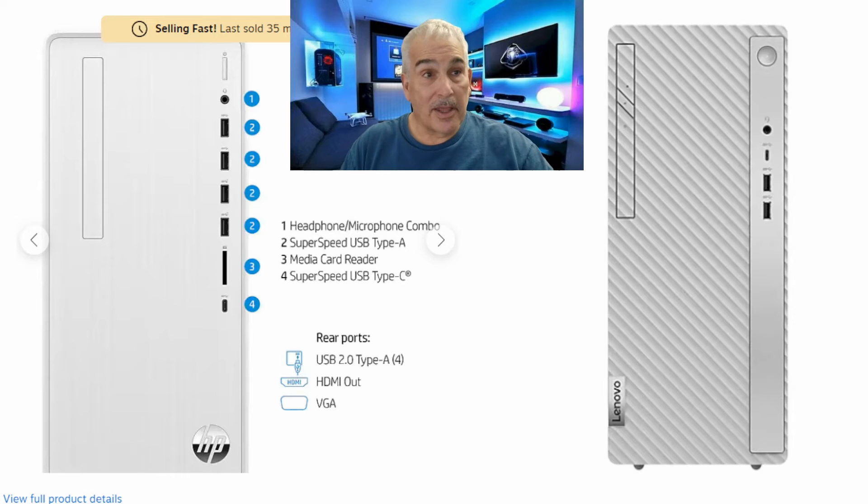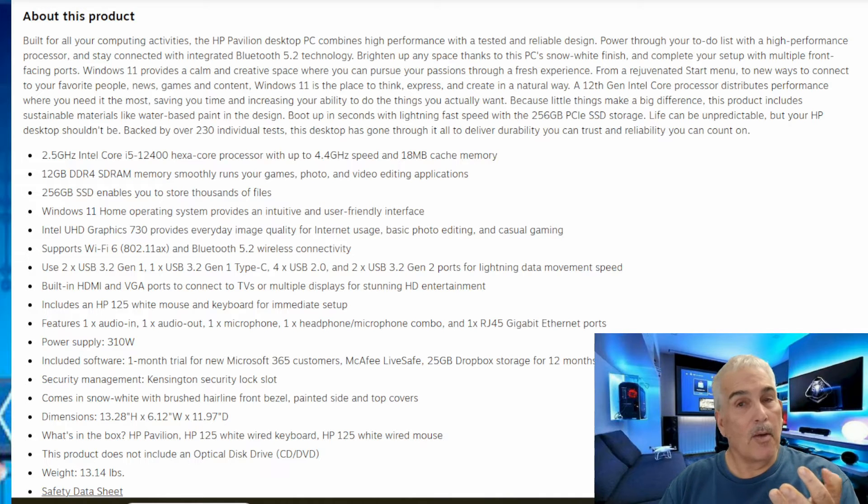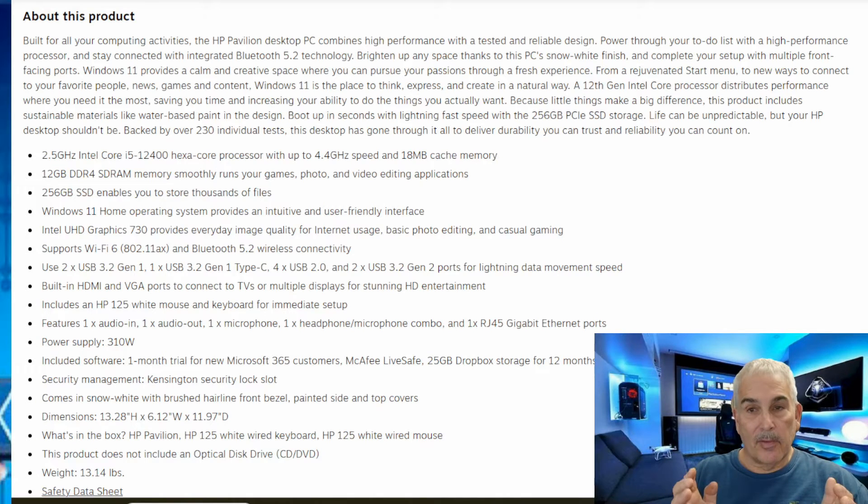We're going to get into this — they look identical, right? The one on the left has a hole like it has a DVD player, but it doesn't, and the one on the right does. Not only that, the ports are different. So let's get into some of the things you need to be looking at before you get burned this holiday season. I'm going to go over three different PCs and show you the specs and why one is a better value. First up is the HP TP01, which from the outside looks pretty cool, but it has a fake DVD hole — it does not actually have a DVD player.